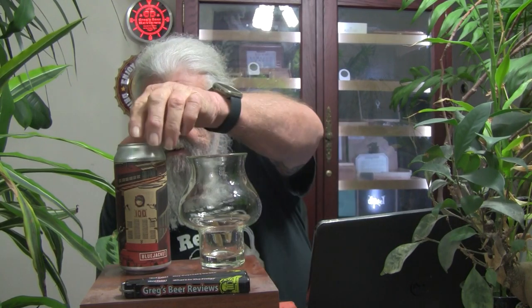Today we're going to do another Blue Jacket beer. This is their Hobo's Lullaby. It's a double IPA coming in at 8%. They have ranked this beer before because Beer Advocate says it's retired and no longer brewed, and they had it listed at 10%.